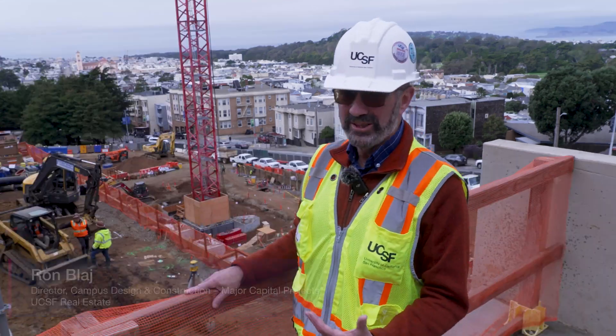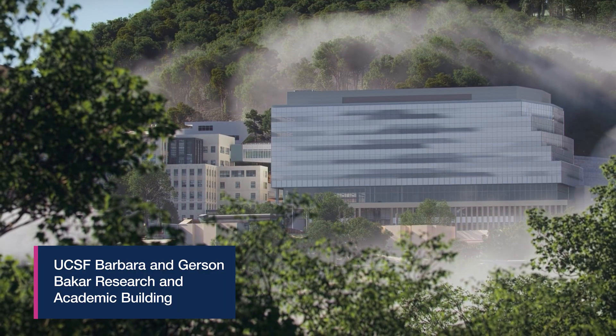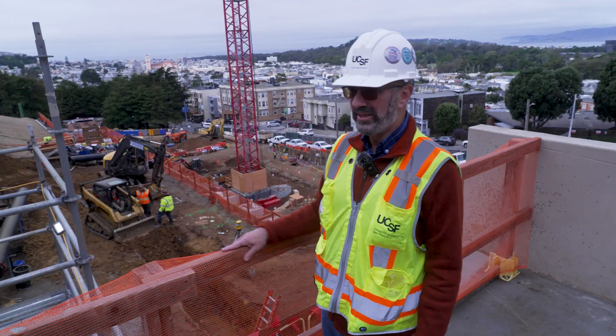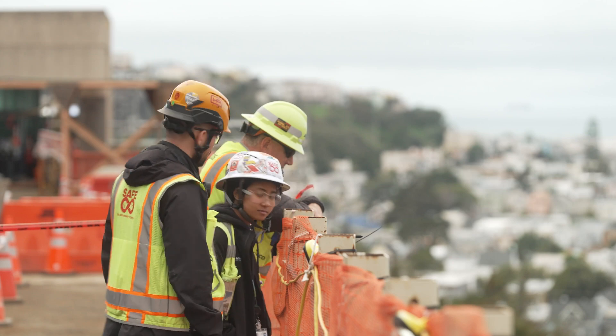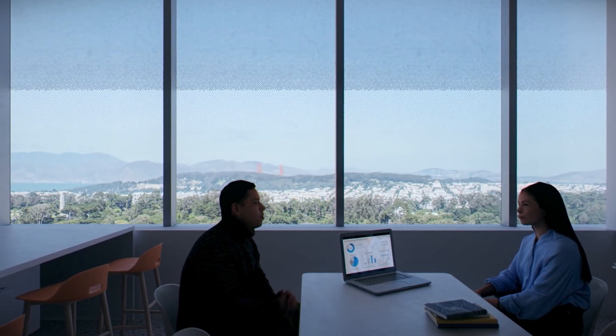Now it's really going to look like a research building. We've got 41 principal investigators already named, their teams, and all the other teams of people here at UCSF. Now they've got something to point to and get excited about, because this is going to be the location of a lot of important research, advanced science, and advanced UCSF's mission.